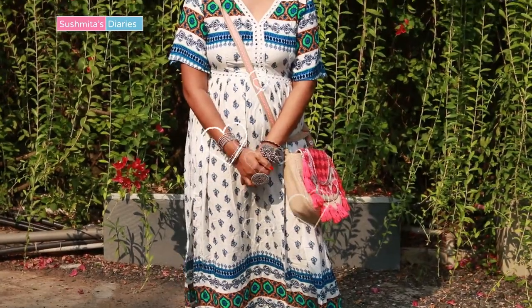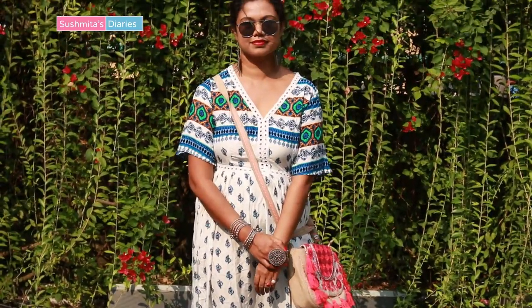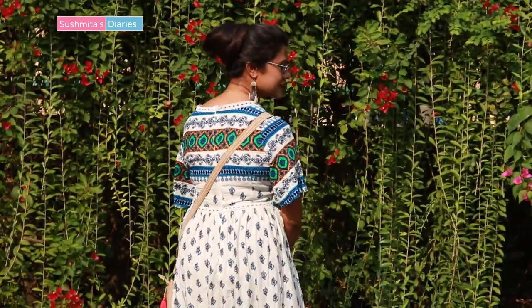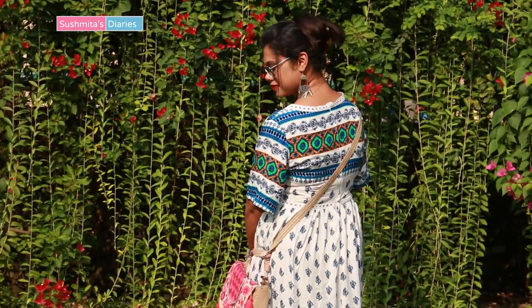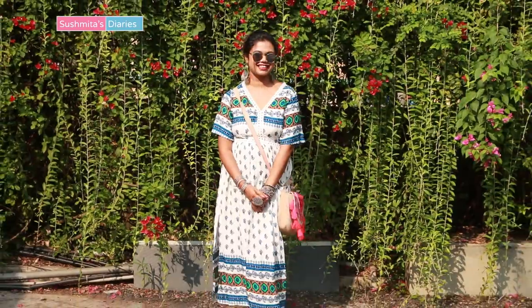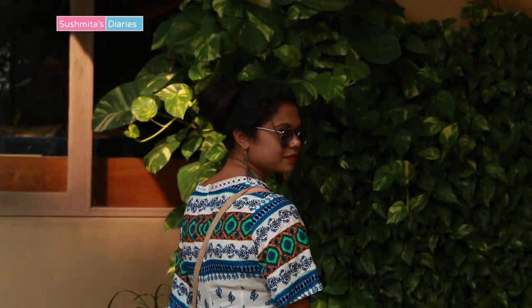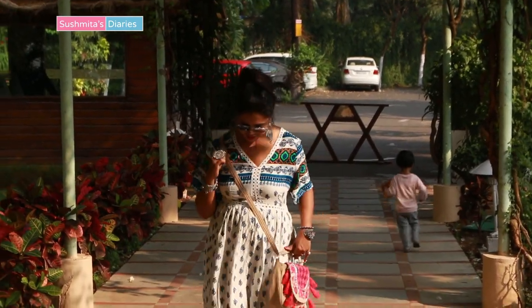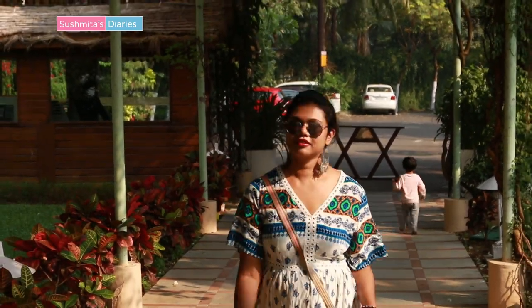If you're a beach person like I am or love that relaxed vacation feel, then you would like this maxi dress. I certainly do, especially for its easy vacation vibe. This is all cotton and has bright blue block prints that totally pop against the white base. The fabric is really light and suitable for summers and also for hot sunny beaches.